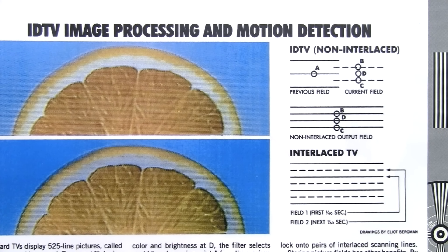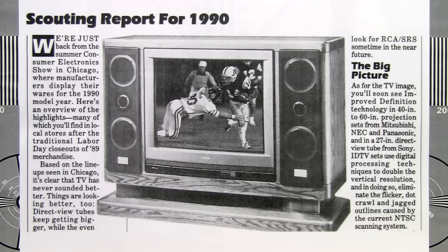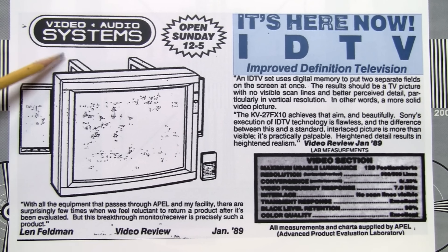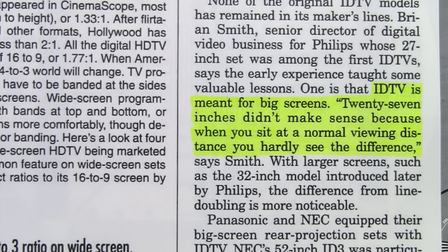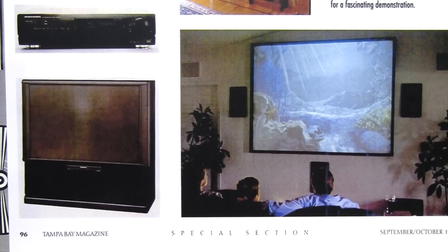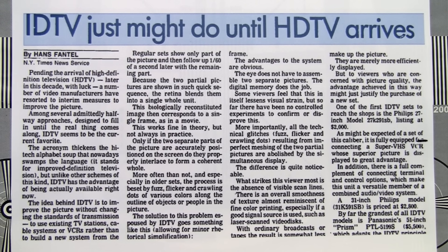IDTV also used de-interlacing to display video at 60 full frames per second, which helped reduce flicker. By 1990, other brands like Mitsubishi, NEC, Panasonic, and Sony began selling IDTV sets. Sales of smaller IDTV models were sluggish and by 1992 they were discontinued — Philips admitted IDTV was meant for big screens, as at 27 inches you hardly see the difference at a normal viewing distance. But if you could afford a big screen or projection TV and a laserdisc player, IDTV was as close as you could get to HDTV in North America at the time.